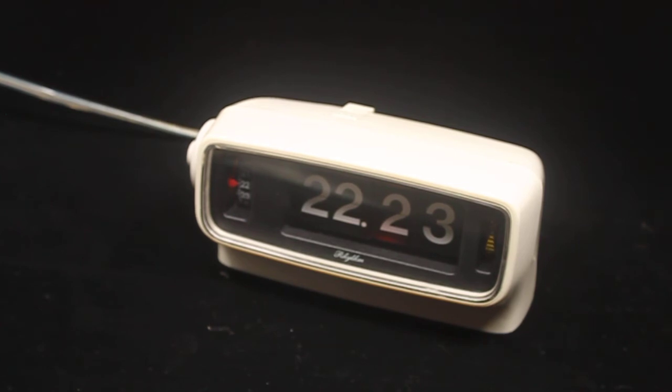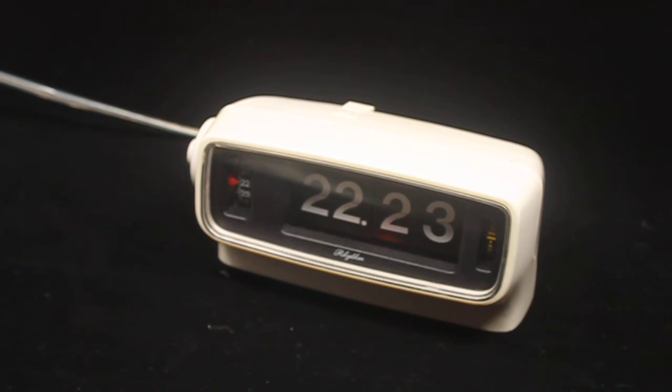This clock was completely reconditioned by me — taken apart, repaired when necessary, refurbished when necessary, lubricated when necessary. I replaced the light, replaced the cable, replaced the plug. It looks in really good condition.